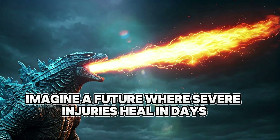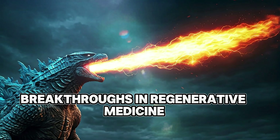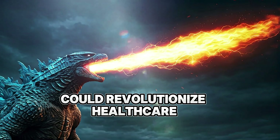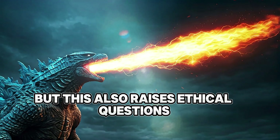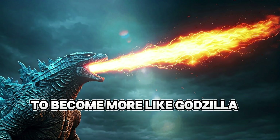Scientists are studying stem cells to unlock the potential for human regeneration. Imagine a future where severe injuries heal in days or even hours. While we're not at Godzilla's level yet, breakthroughs in regenerative medicine could revolutionize healthcare. But this also raises ethical questions — should we alter human biology to become more like Godzilla? Where do we draw the line between medicine and playing God?